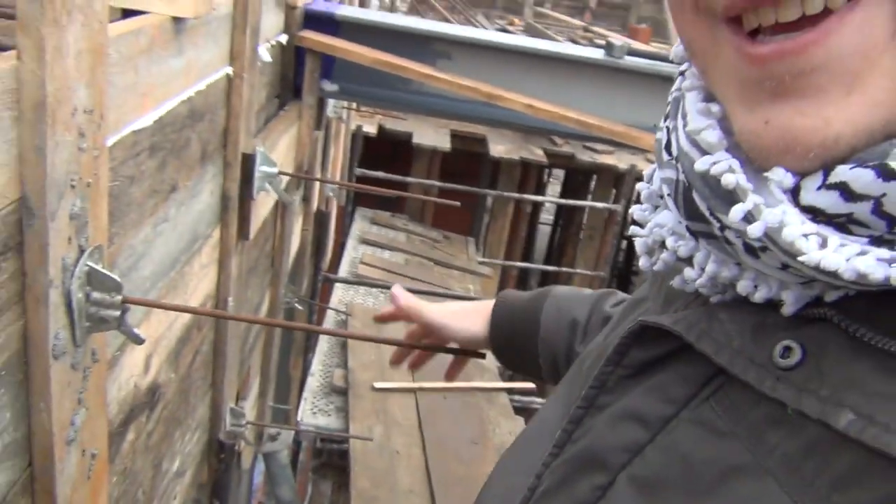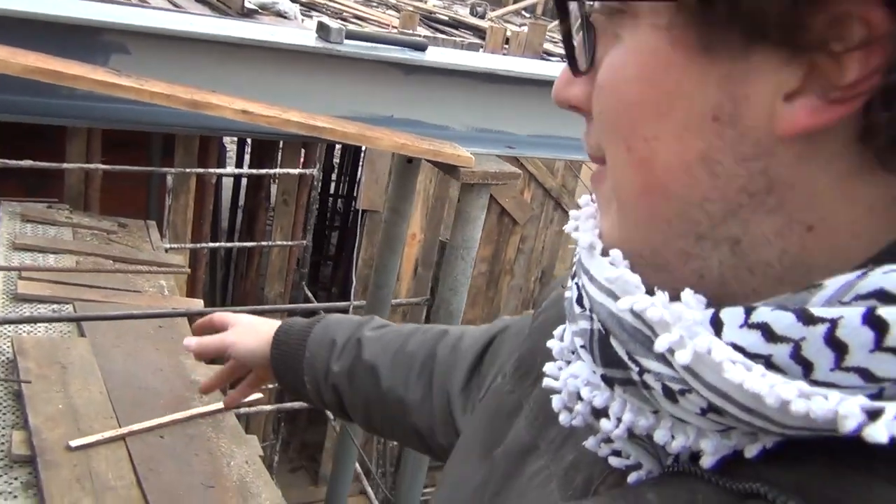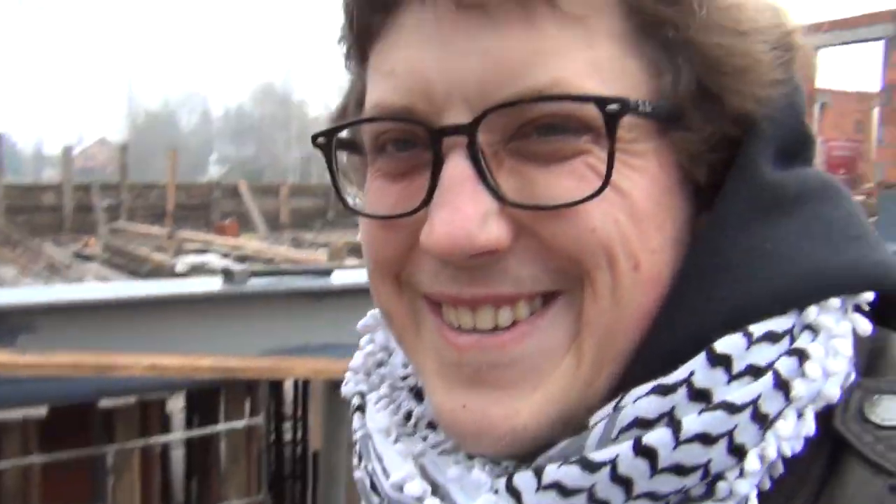I just put my face right on one of these rebars while ducking under the i-beam. I was coming up and face-planted it. Luckily I had my glasses on — I could have lost an eye. Not funny at all.